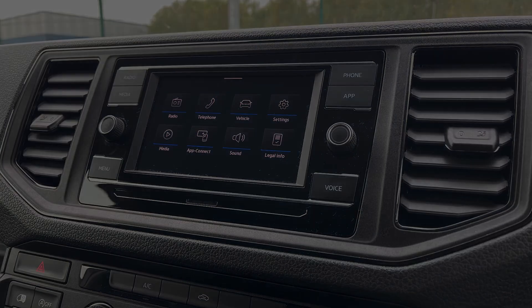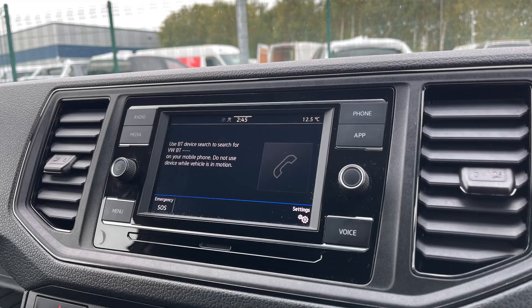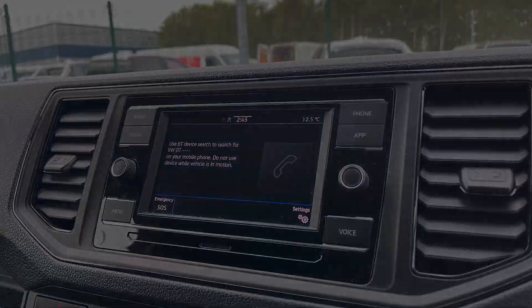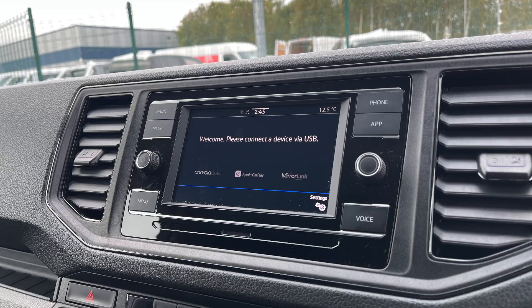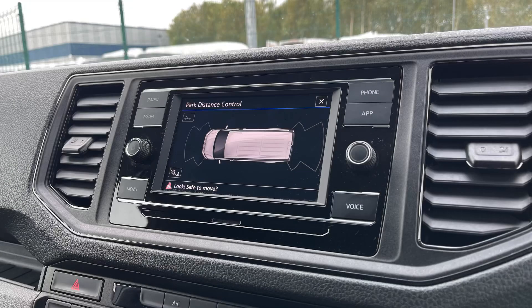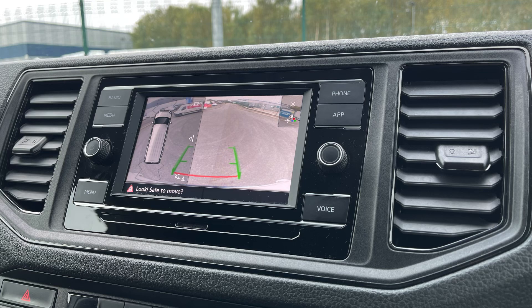The media system, complete with DAB radio, a Bluetooth mobile phone interface and app connect, keeps drivers connected and entertained on the road, offering seamless smartphone integration and access to essential apps. You can also make the most of your parking sensors and camera when manoeuvring.